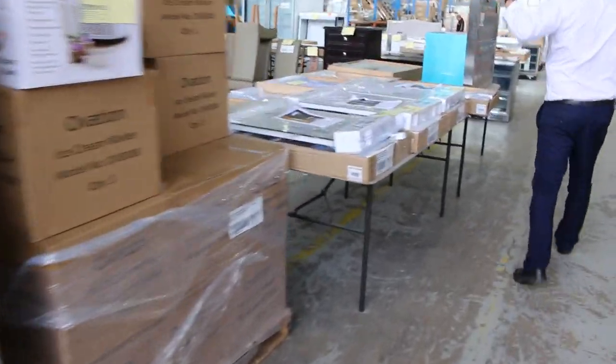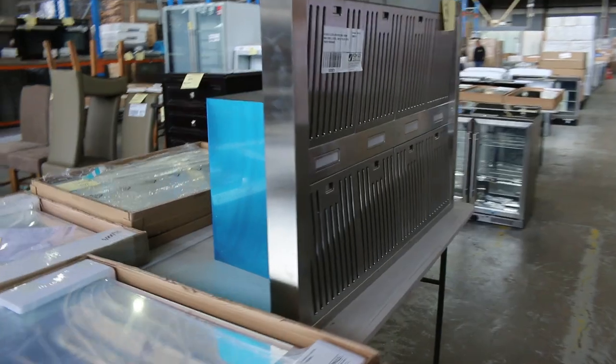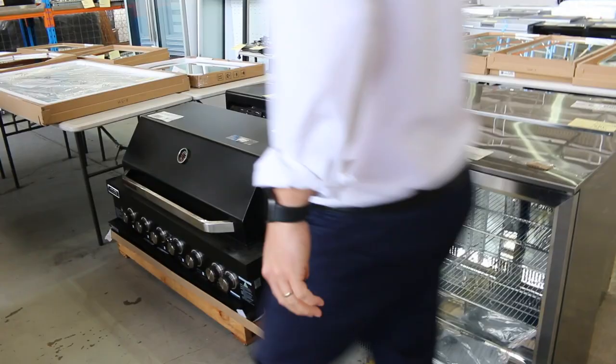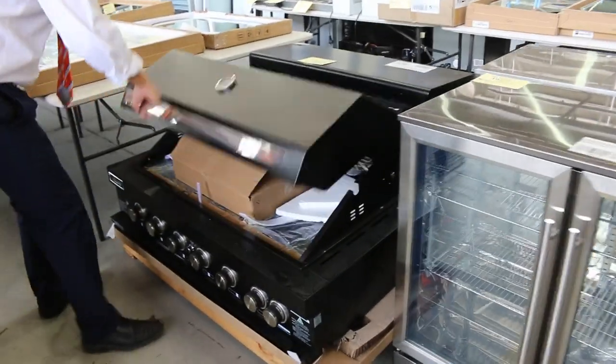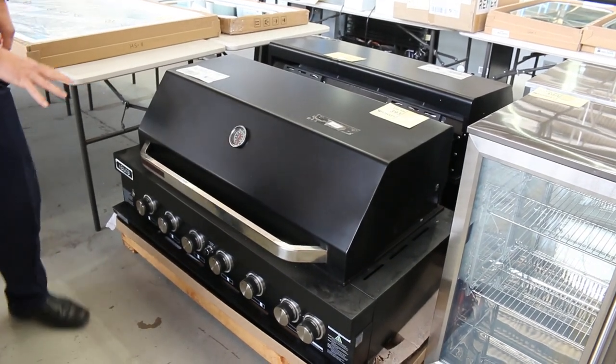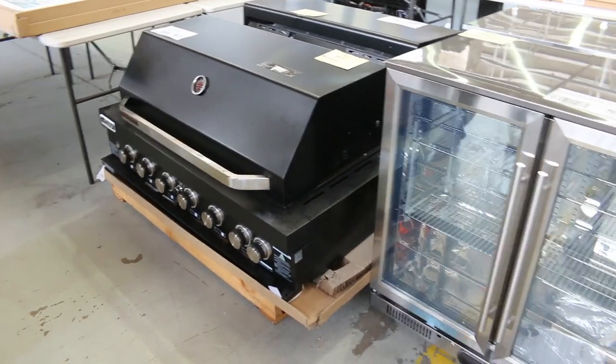Still got quite a few LED mirrors — a lot of them have got de-mist and also Bluetooth speakers. Lots of barbecues have come in as well; these are pretty cool ex-display Euro barbecues with about 6 or 7 burners and blue LED knobs on them. Fantastic.